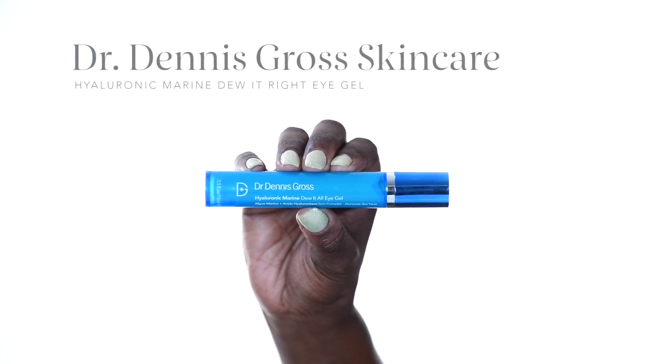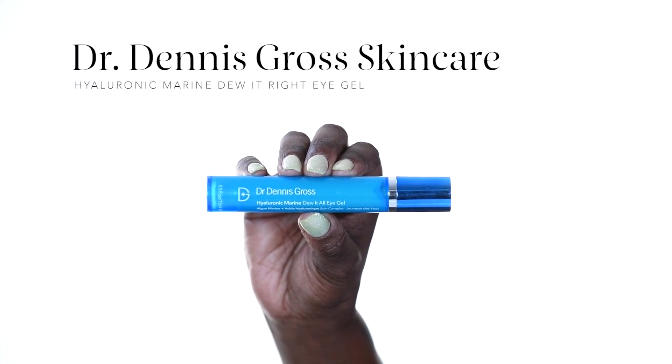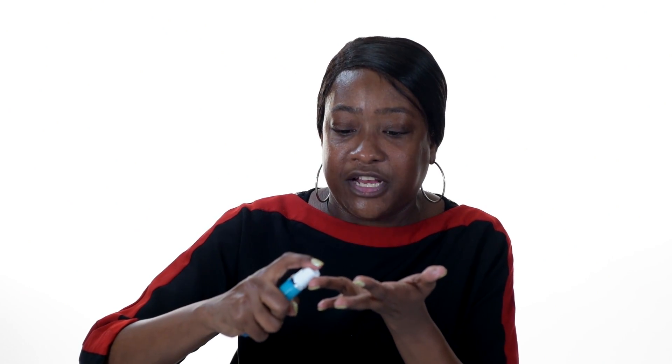Our next step in the skincare routine is going to be eye cream. Today I'm going to be using the Dr. Dennis Gross Hyaluronic Marine Eye Gel. When I was undergoing treatment my skin got really dry, so this eye cream is going to be very hydrating for the under eye. I'll pump a pea-sized amount onto my finger and dab it around the orbital bone. If your skin is not quite as dry as mine, you can also use the Origins Ginseng Eye Cream, which comes in your Sephora Stands Kit — it's instantly brightening and great for anyone with dark circles.